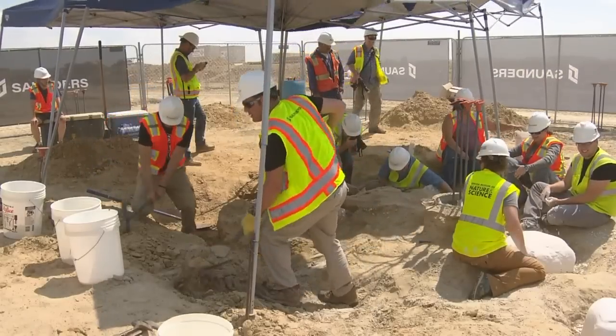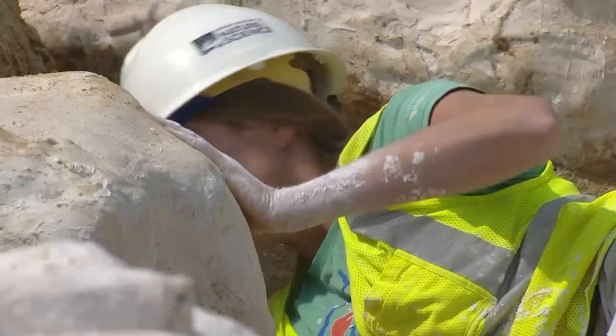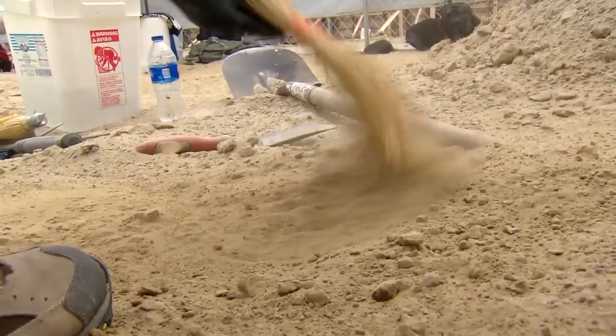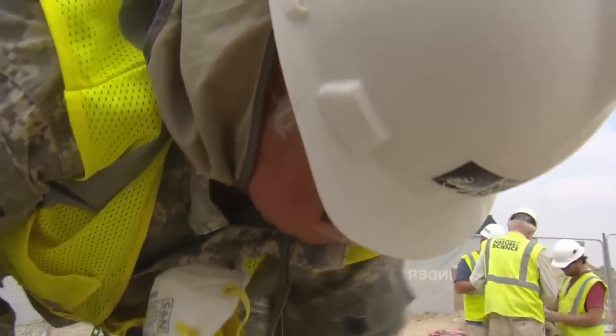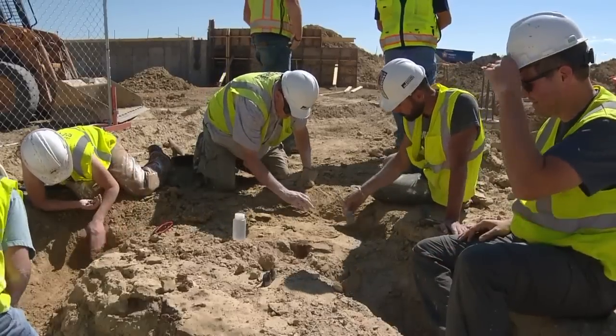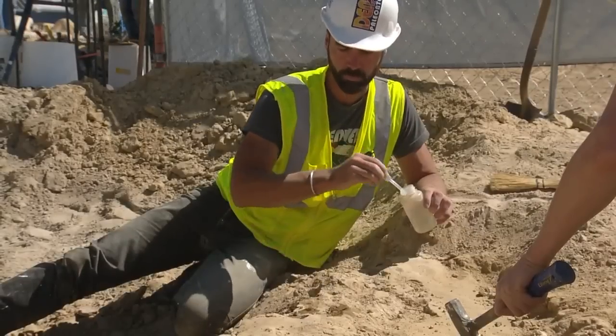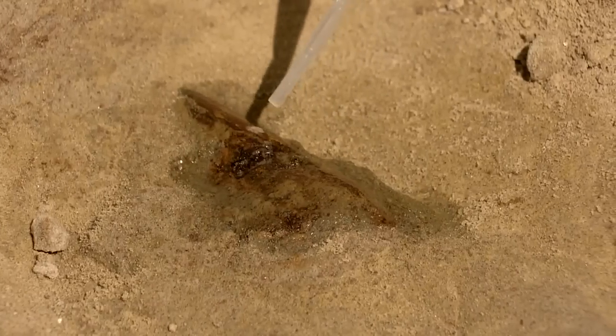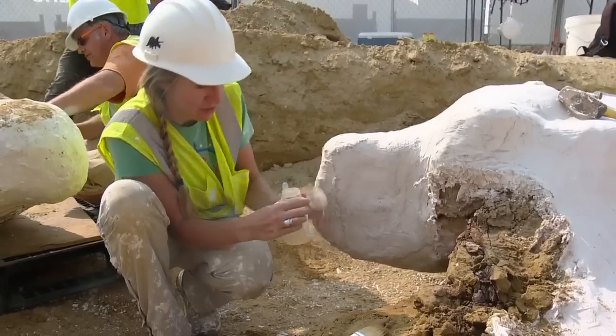Every so often, paleontologists would notice a bone that gave them pause — something that just didn't fit. But they couldn't waste time wondering. Once the fossils are exposed, they become extremely brittle. They're quickly treated with a plastic resin to survive the extraction, so paleontologists could get another look at what confused them.